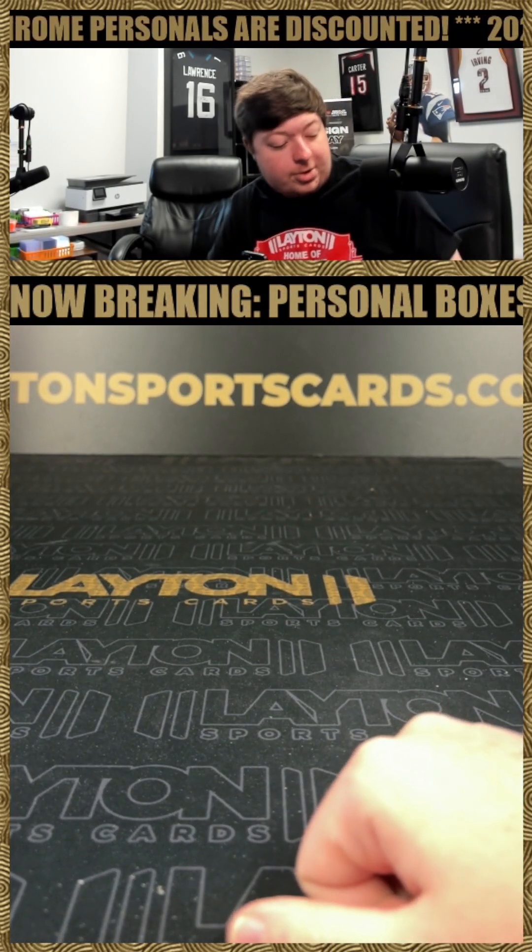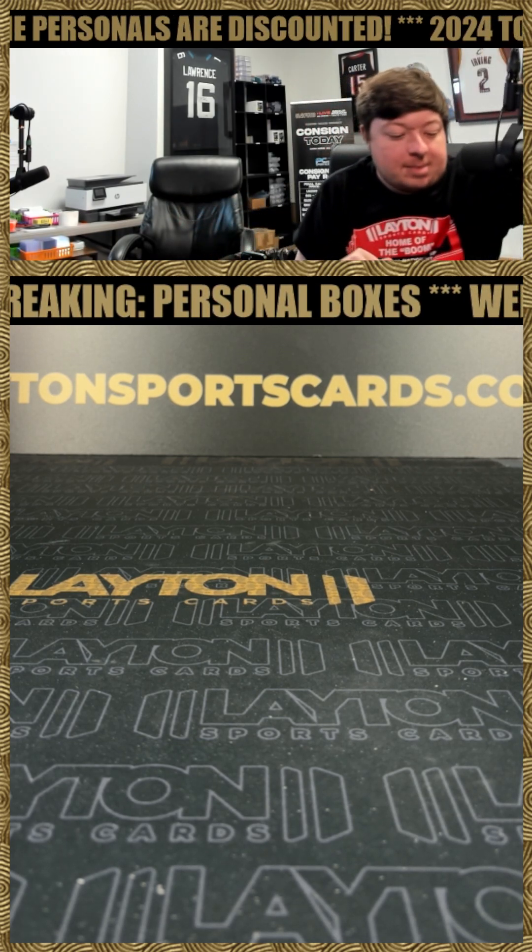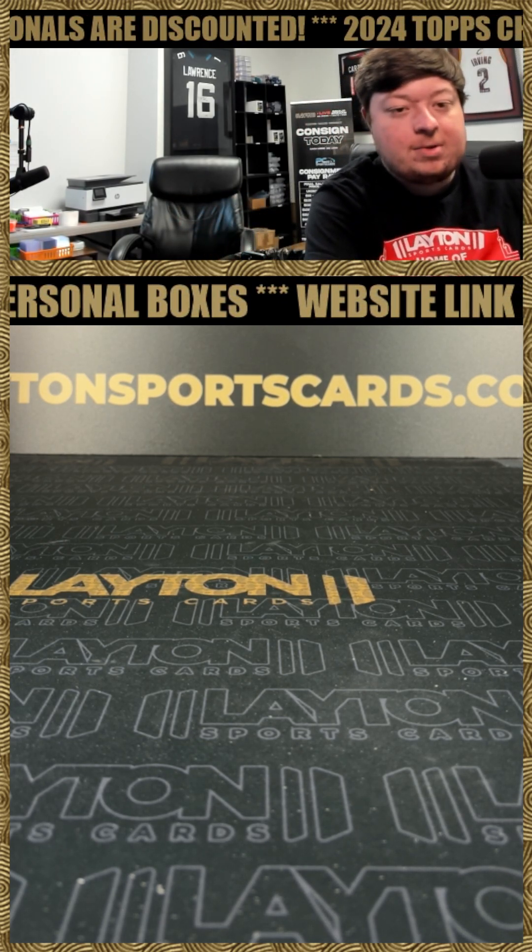That's going to do it, Simon. That will do it for your two boxes of 23-24 Obsidian Basketball Hobby. Appreciate the order as always — get it right out to you.